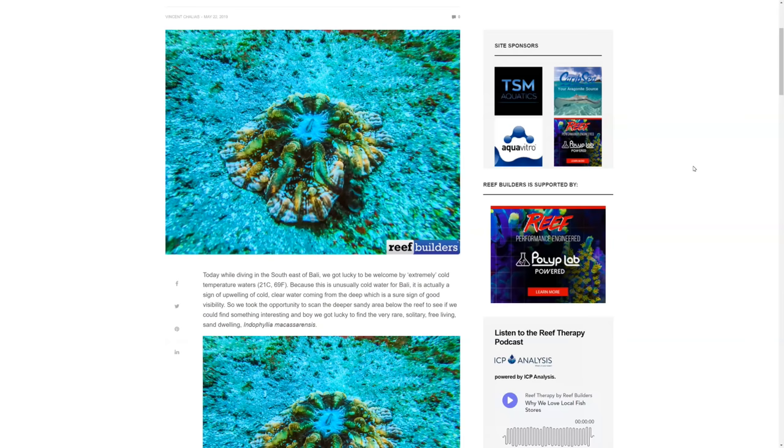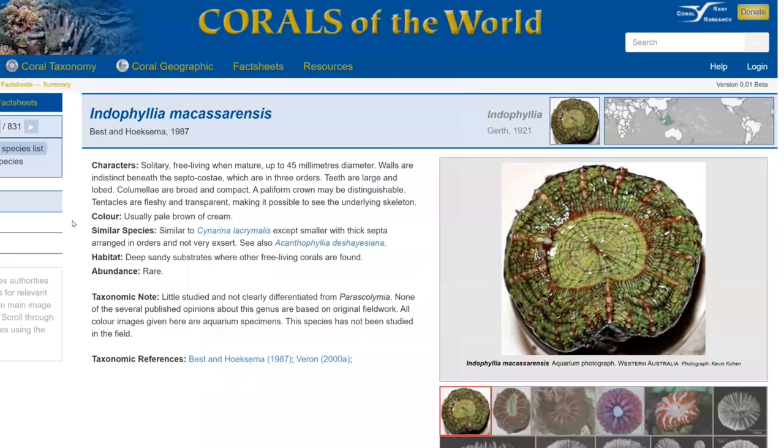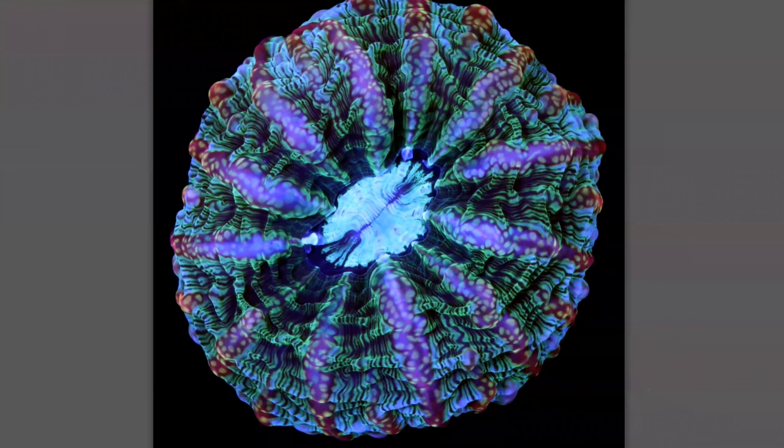But it's not just the rarity that gives this particular coral its price tag. Coral taxonomy website Corals of the World lists the colour of Endophyllia as usually pale brown and cream — rather boring, I think we can agree. So finding a specimen with the mesmerising patterns, contours and colours this has makes it an even rarer treat, and rare treats cost money.